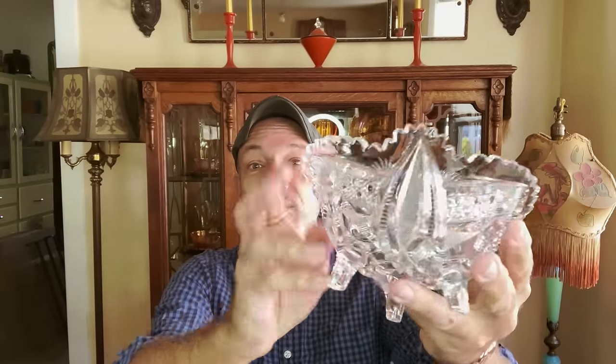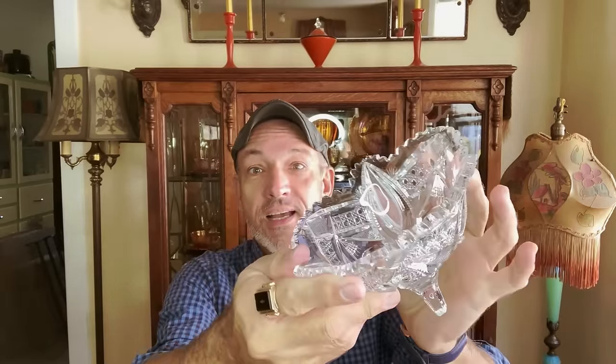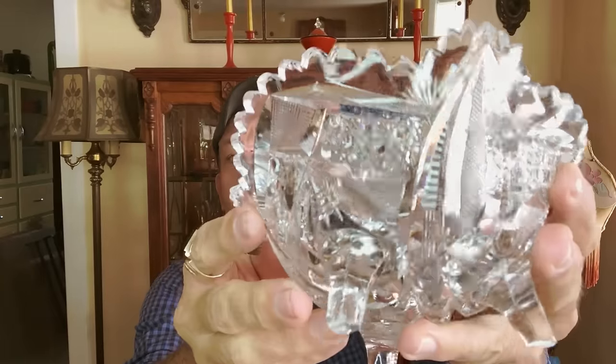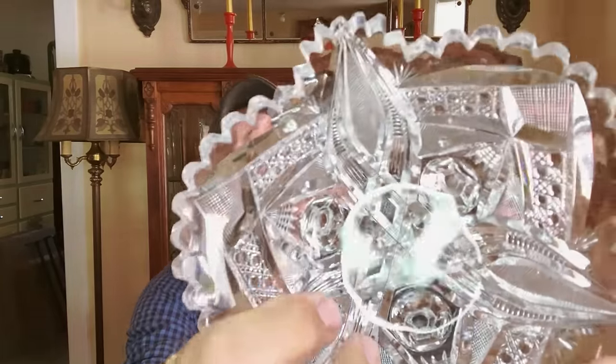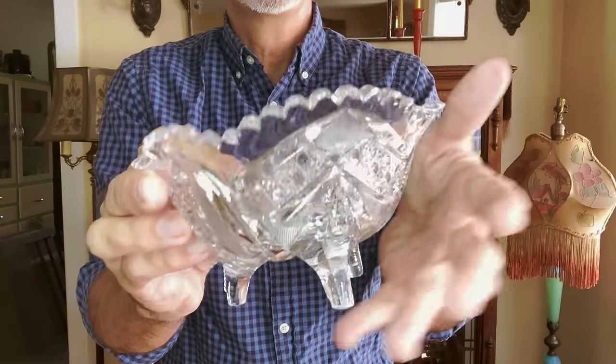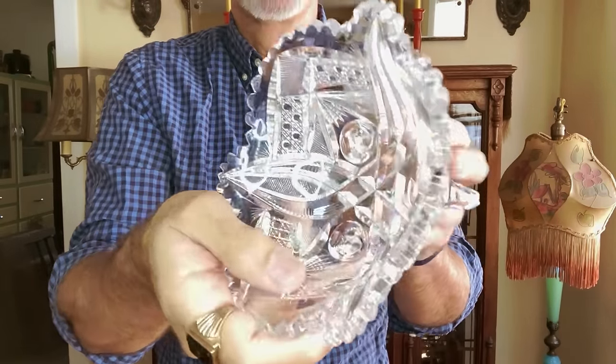What is it? It's a piece of American Brilliant Cut Glass and it is signed P&B — that's the Pitkin and Brooks Glass Company. This goes back to the 1890s. It is absolutely beautiful. It's signed in the center — there's a diamond with a P and a B. Look at how beautiful and brilliant that piece of glass is. American Brilliant Cut — it's not pressed, it's cut, and it sparkles like a diamond.